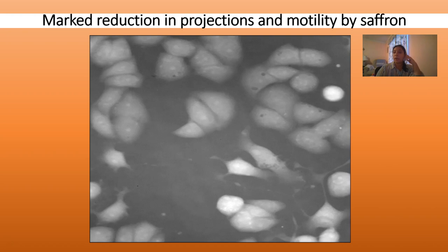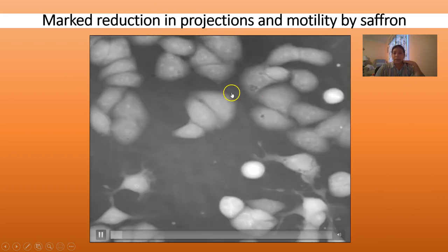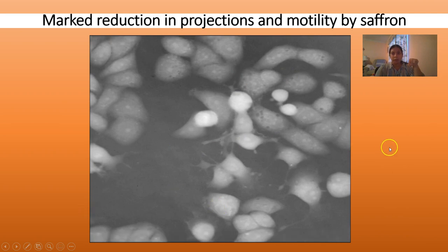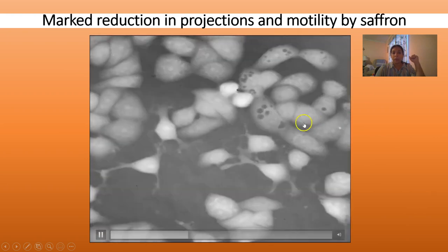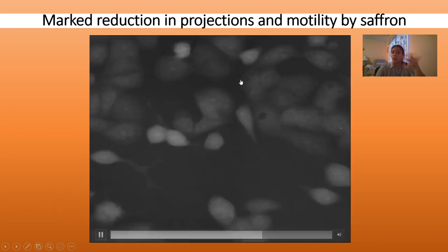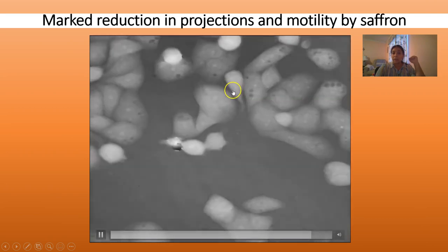Here is a microscopy video from the Q-phase microscope, showing MDA-468 breast cancer cells. When you look at them, you see two populations: cells that are stationary and flat on the surface of the plate, and cells that have projections and seem to be moving quite a bit. That subset of cells is what we call invasive or highly motile cells. You can watch them becoming longer and shorter as they move across. Now all these cells are then treated with saffron — you can see the cell just kind of crawling away.